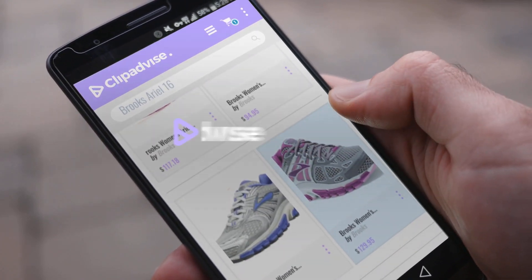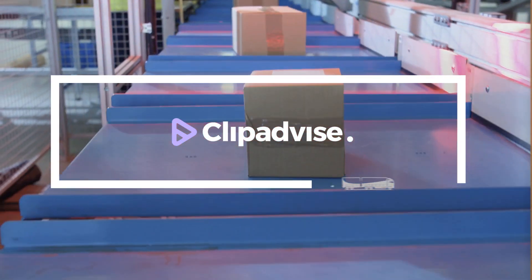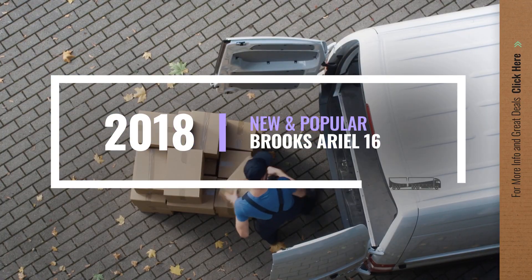If you are looking for Brooks Aerial 16, here's a collection you've got to see. Let's check them out.